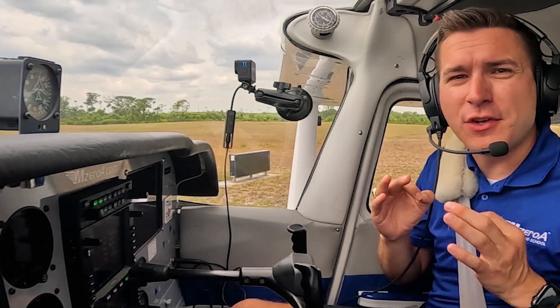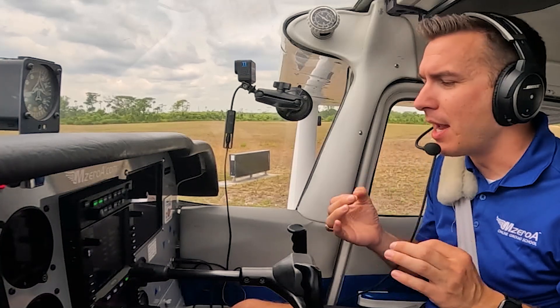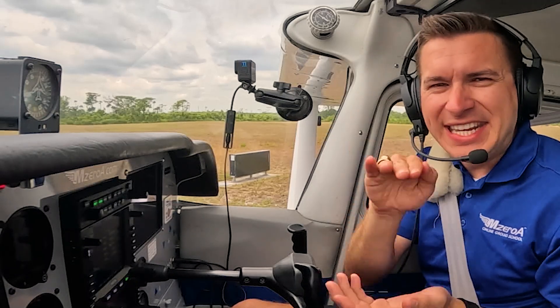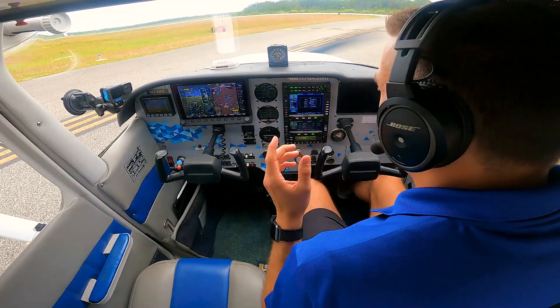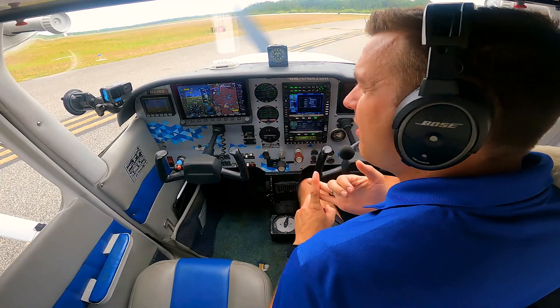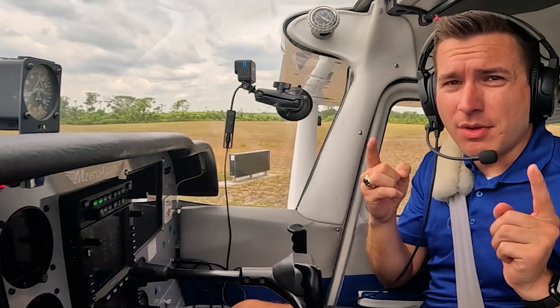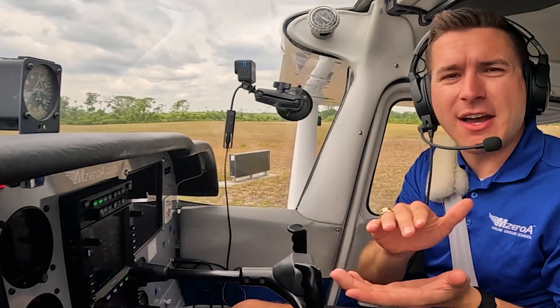This is really important to consider if you're in a high density altitude. Because you could take off and get into that cushion because you have that increase in lift and a decrease in drag. So pay attention to that — get to your recommended takeoff speed.